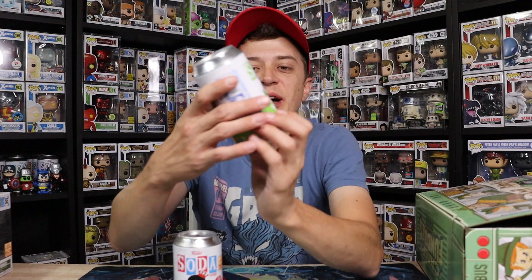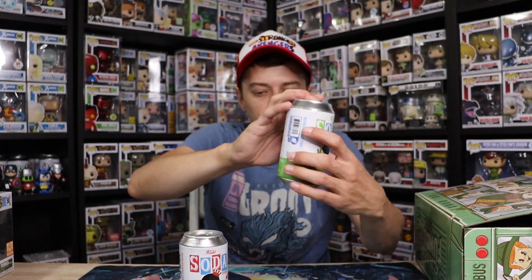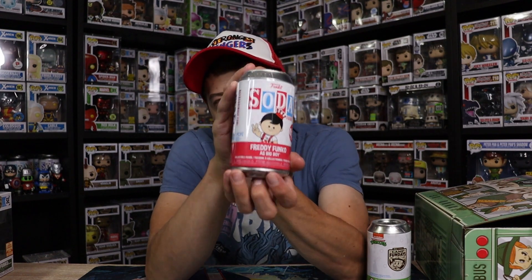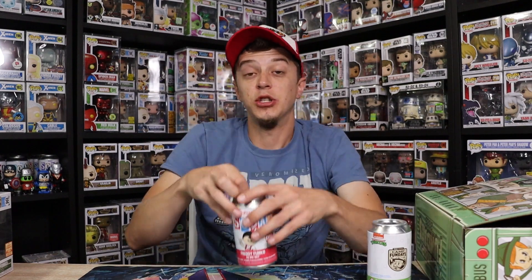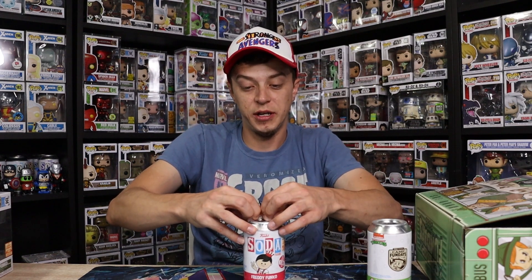We did get one of the turtles guys — we got Freddy as Leonardo. That is going to be a sick looking soda. And we got Freddy Funko as Big Boy. I really like this one. Some people might have thought this one wasn't as cool, but it's really nostalgic to Funko — Big Boy was basically Funko's first character that they made. I just think it's really cool having a Freddy as Big Boy in the collection. These are also my first Freddy Funko sodas period, so I am really excited to have them.